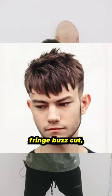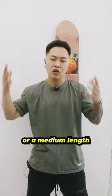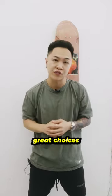With that said, a textured fringe, buzz cut, middle part, or a medium length haircut are all great choices for you, my friend.